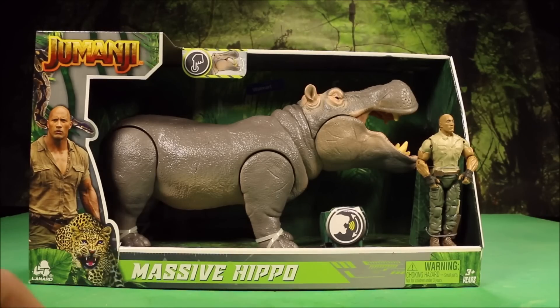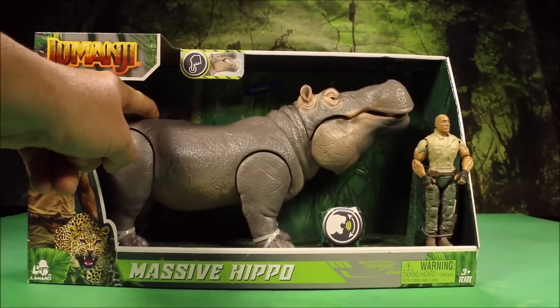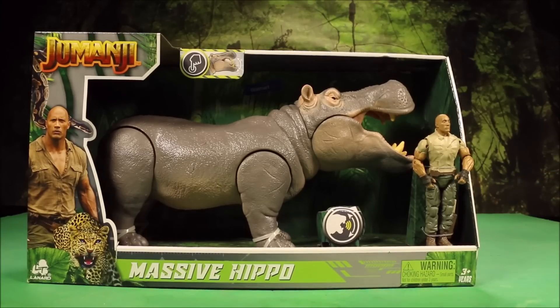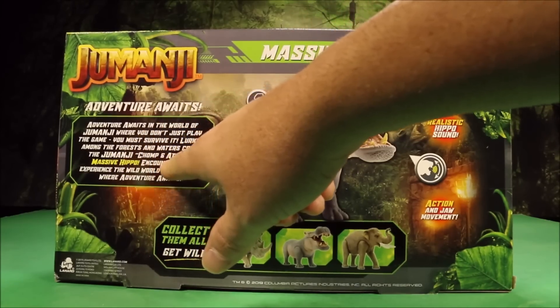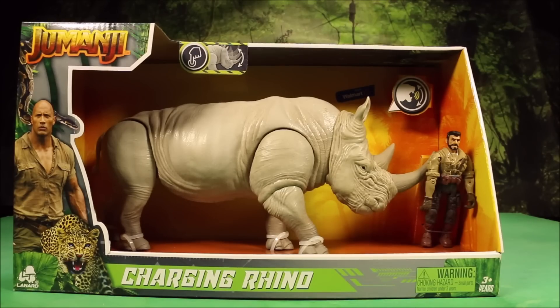Then we have the Massive Hippo — chompy jaw, that's so cool. I love it. It also includes Dwayne Johnson's Dr. Smolder Bravestone. Let's check it out. It says: among the forest and waters comes the Jumanji Chomp and Attack Massive Hippo. Encounter and experience the wild world of Jumanji.